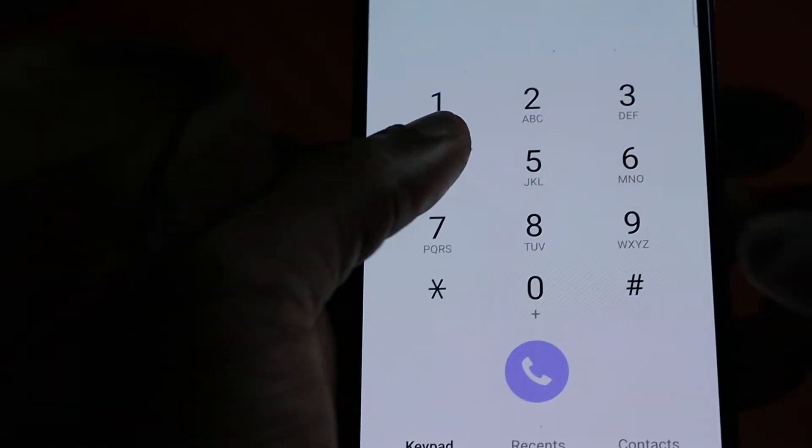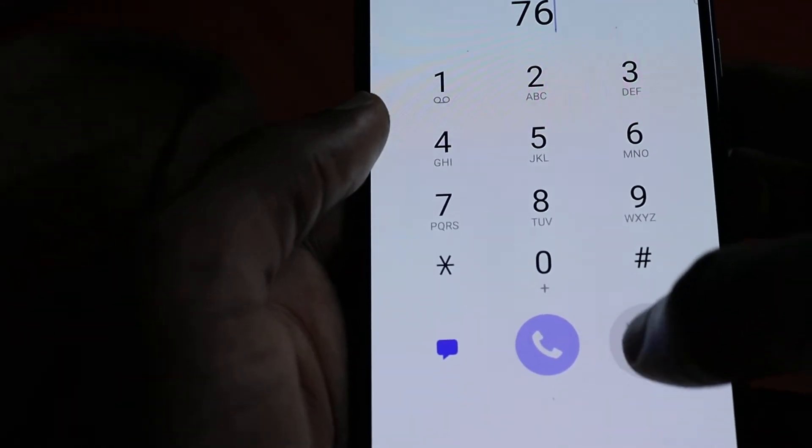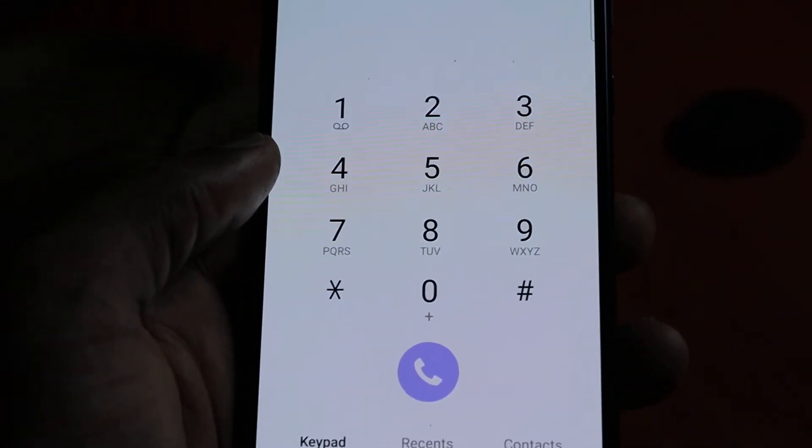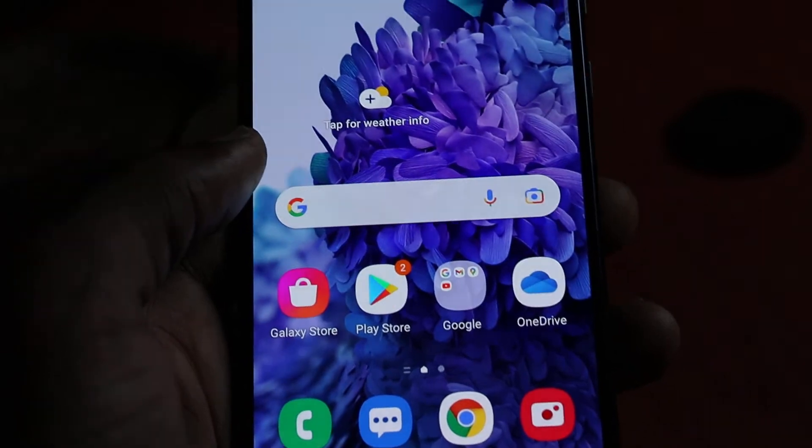The problem is with your dialer. So if you dial any number and you try to call and it's not going out, or you're not receiving incoming calls, let me show you how to fix this.